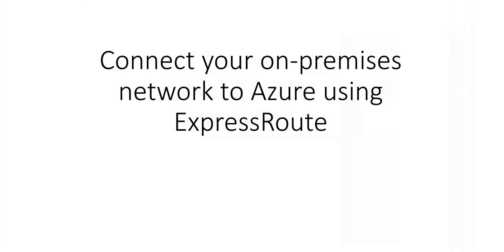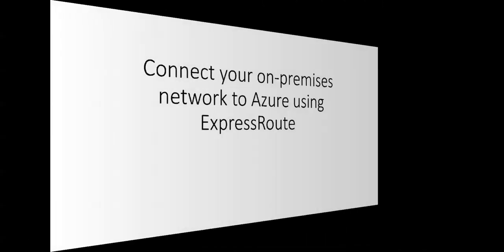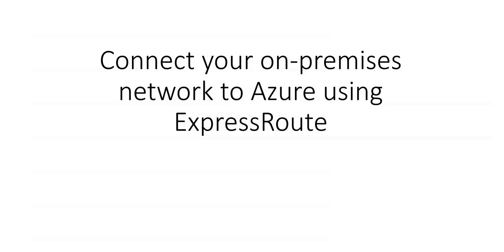We looked at the section where we discussed and covered the topic regarding VPN gateway. I hope now you know what a VPN gateway is, how to implement it, and what things are required to connect the site-to-site network from on-premises to Azure using the VPN gateway. In this part, we'll cover ExpressRoute. I will not be able to cover much of the practicals, but I will make sure that I deliver the concepts, terminology, and functioning associated with ExpressRoute.